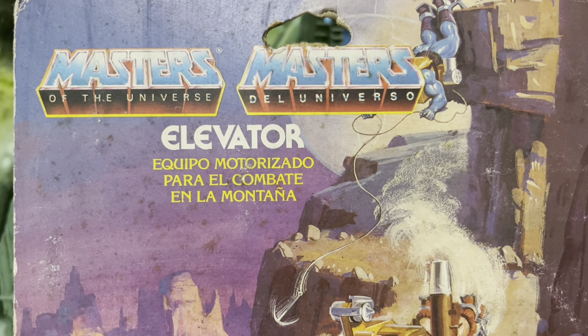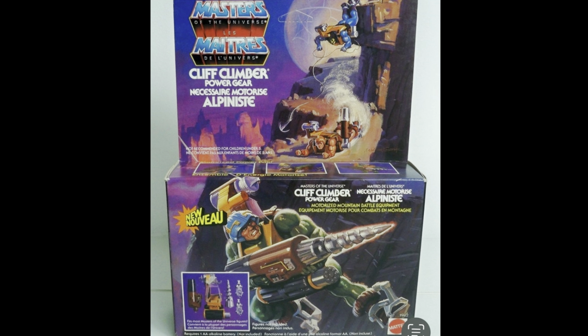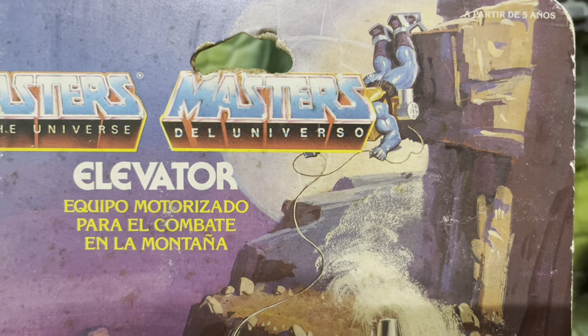I thought maybe Cliff Climber sounded better. Here's a photo of this thing in box labeled as the Cliff Climber — you'll notice it also comes with international wordings and descriptions. It seems like a lot of markets got it as the Cliff Climber while other selected markets received it as the Elevator. Either way, this thing is freaking rare for mint-in-box collectors, and now that there are probably variations in the packaging as well, it just makes it a nightmare to complete.